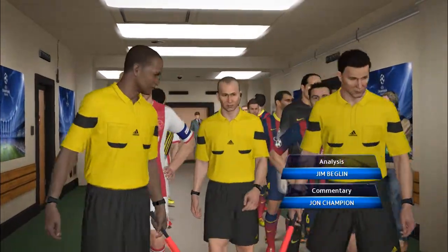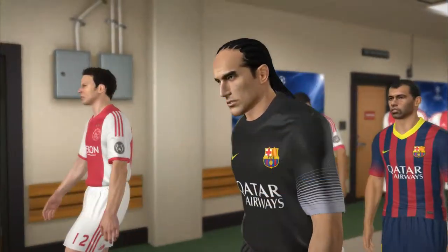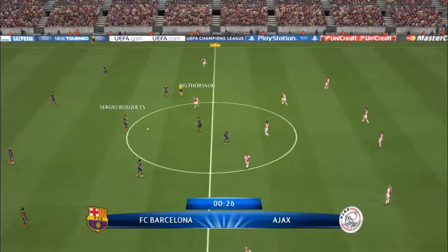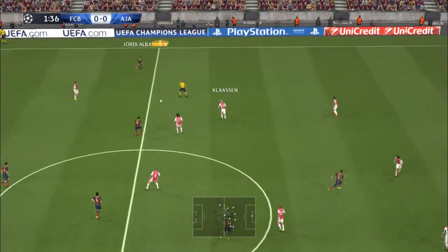Here we go then. Barcelona against Ajax. I'm John Champion and providing analysis alongside me is our expert Jim Begley. We are off and running. Barcelona against Ajax.